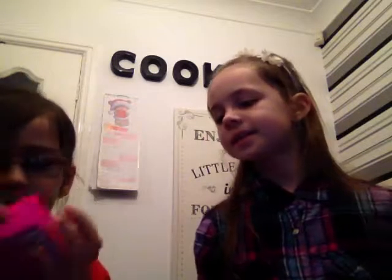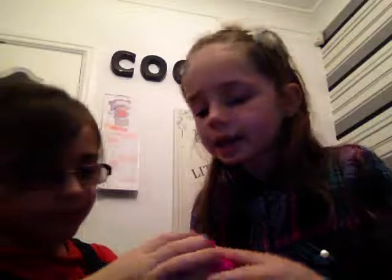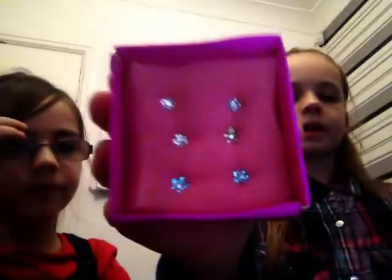And then the other one — oh, that's nice. I think it's blue, yellow, and pink. It's cute.